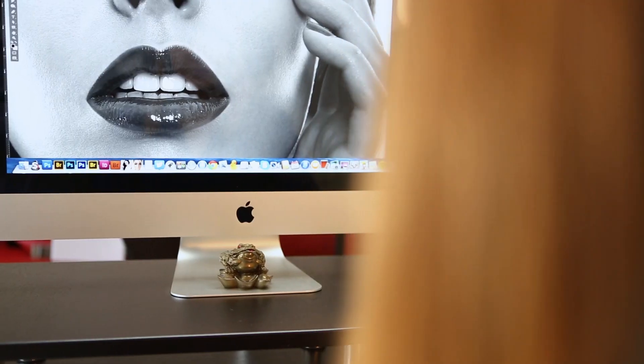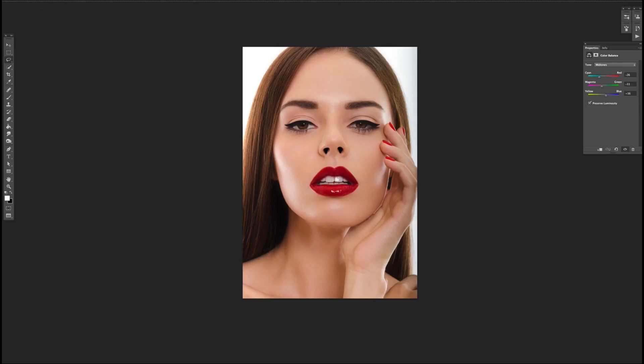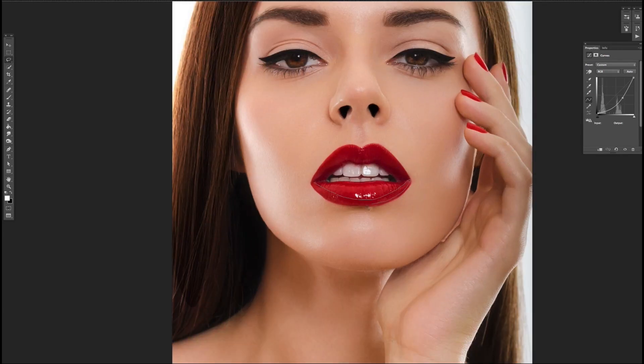To become a successful photo retoucher you need lots of patience, a strong eye for detail and a keen commitment to achieving the perfect picture. The work requires a lot of precision and accuracy in order to achieve natural looking results.